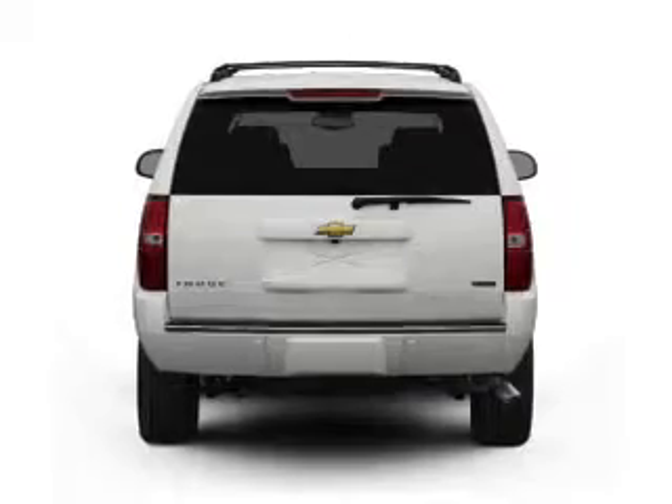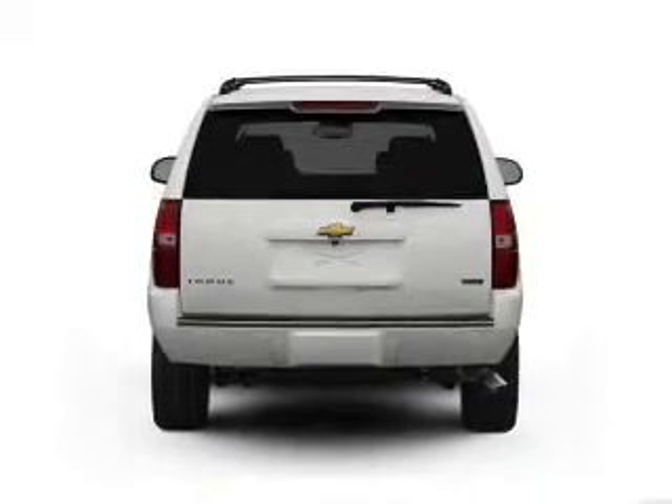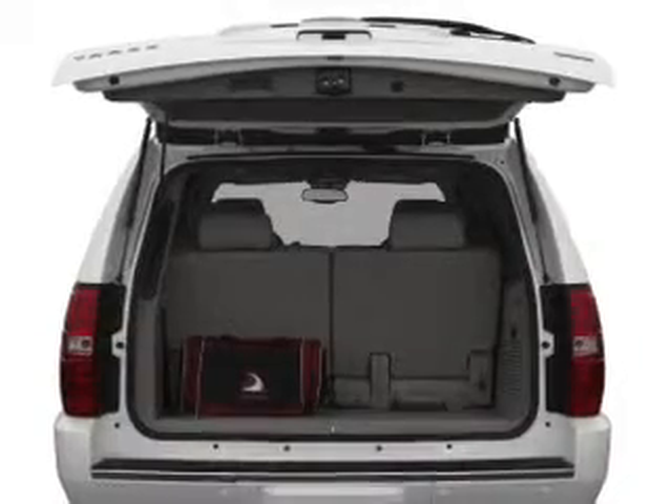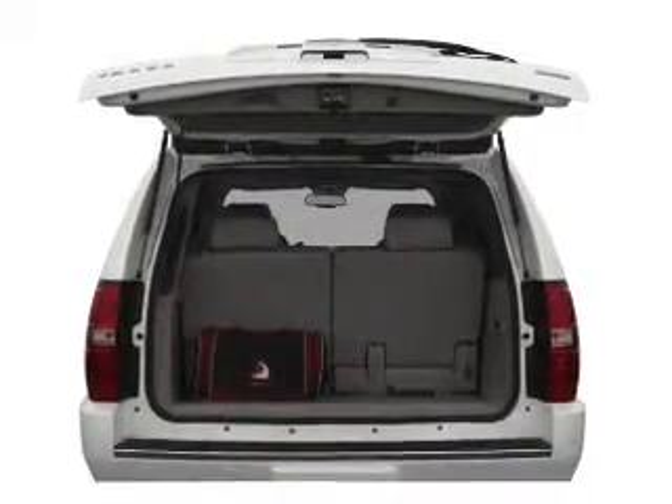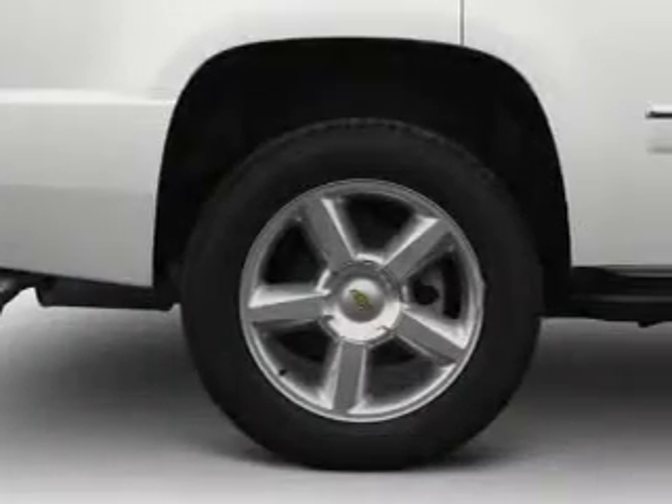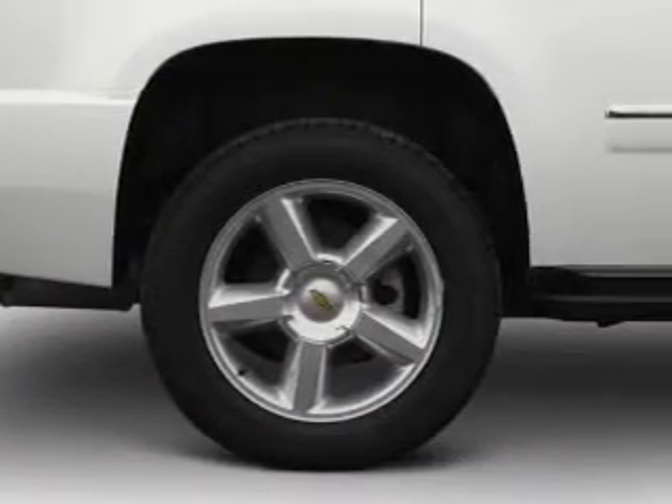A premium sound system is just one of the benefits of owning this vehicle. You will appreciate the safety feature of anti-lock brakes. Heated seats are a desirable comfort feature — tailor the temperature to your preference and your passengers. Memory settings are just one of the extras.